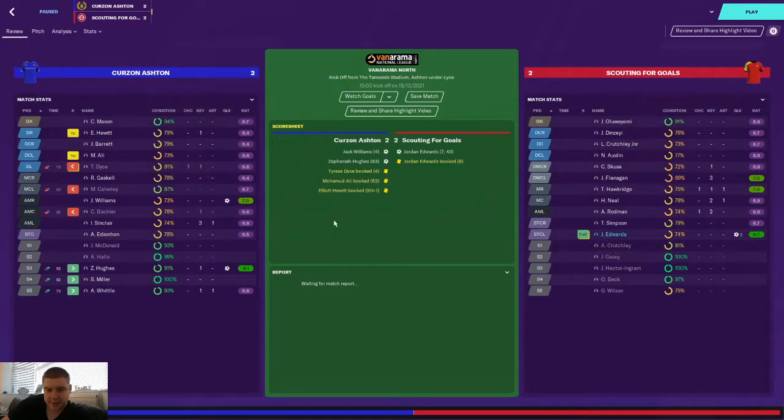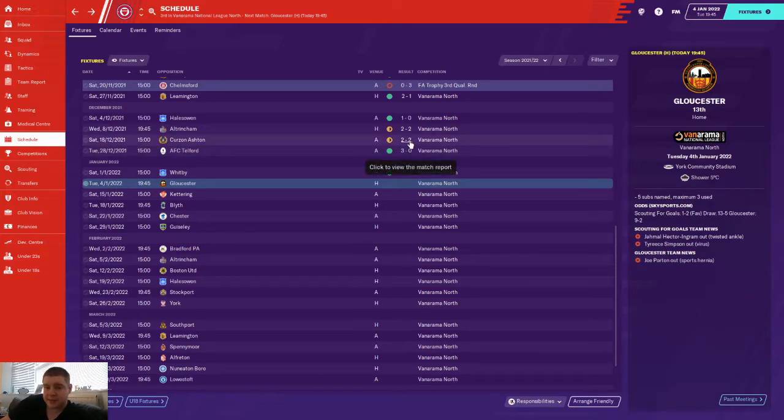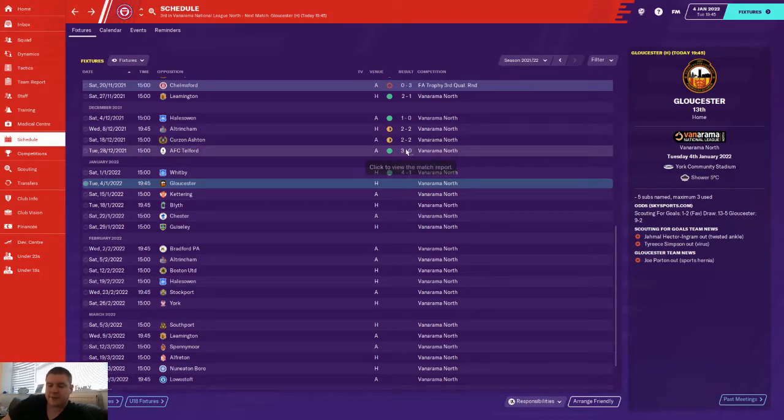That led to a 2-2 draw with Curzon Ashton, Edwards getting two. But really I want to talk you through the Telford game where it all came to fruition. There were good signs in the Curzon Ashton game, but then Telford away - we absolutely bossed it from minute one. Look at how many greens we've got there. I tweaked everything and this is where I want to show you the analysis.